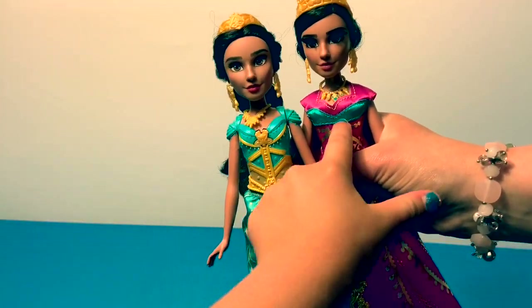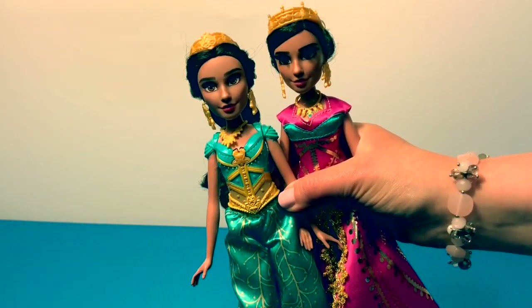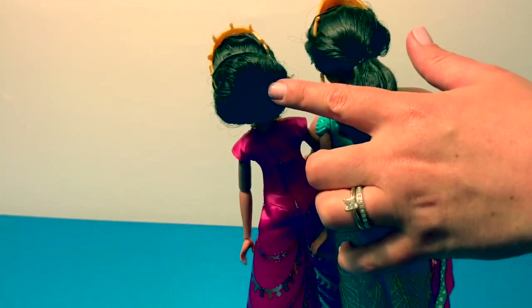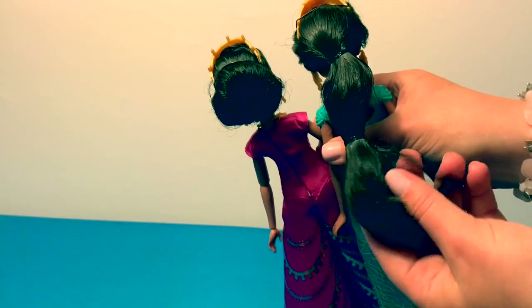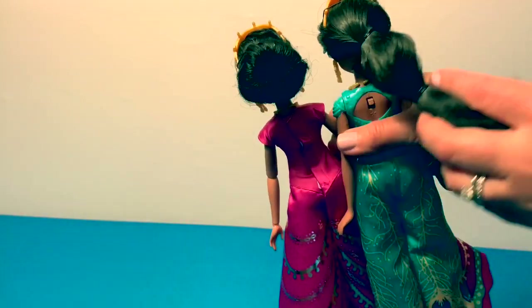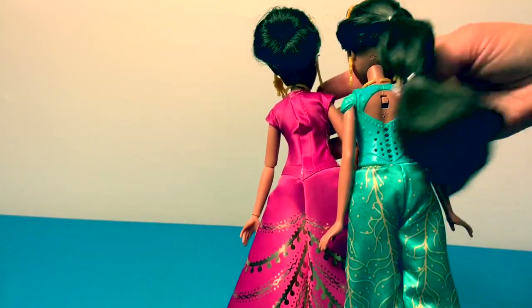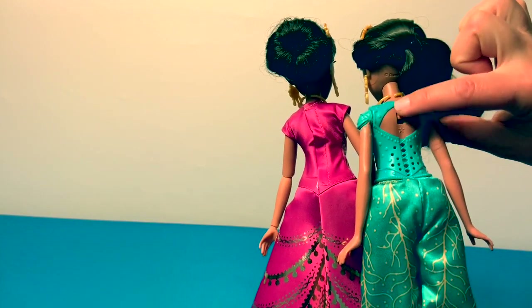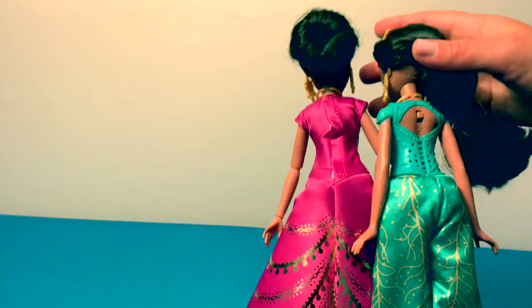The glamorous Jasmine does not sing, but the other one does sing. Let's take a look at the back. This one's hair is up in a bun, and the other one's hair is long with hair ties. Here's the back of their outfits — this one has a speaker since she's a singing doll, and a switch. And then this one has velcro for her dress.